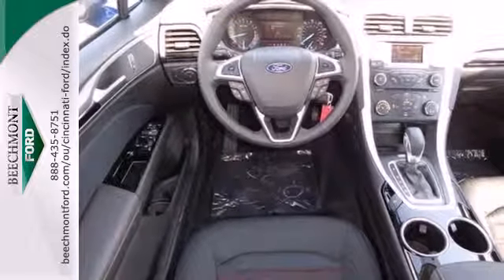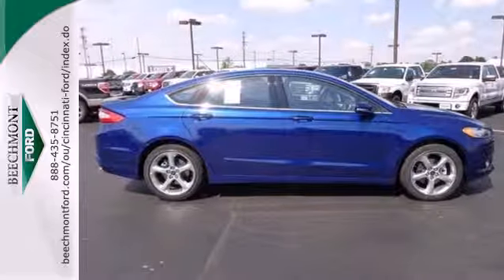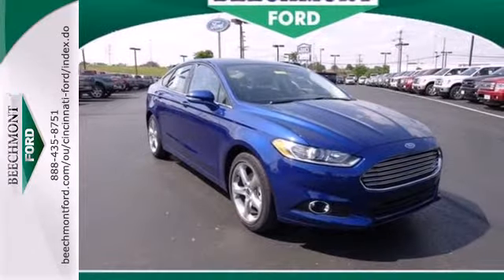Its refined suspension gives you a smooth and comfortable ride. And the safety features include brake assist, anti-lock brakes, and stability and traction control can give you peace of mind.